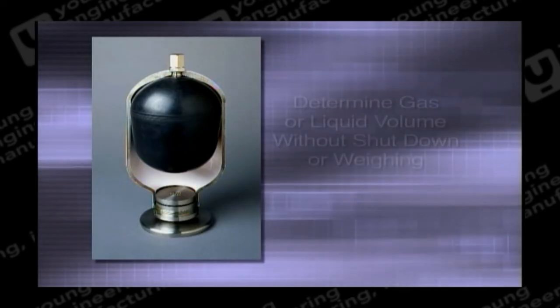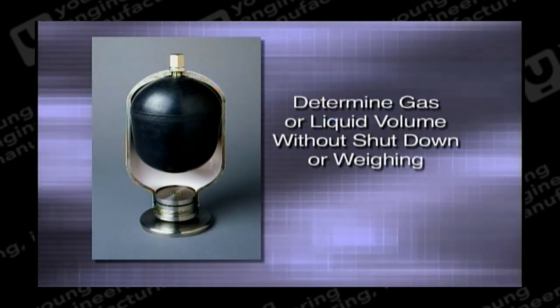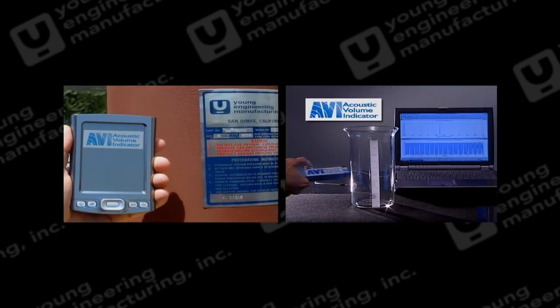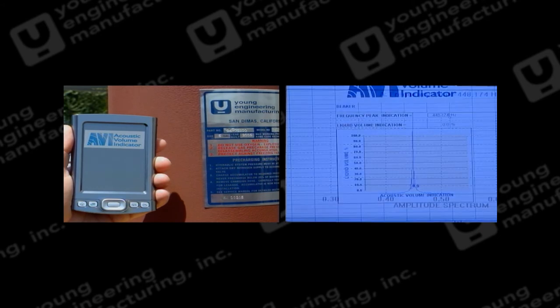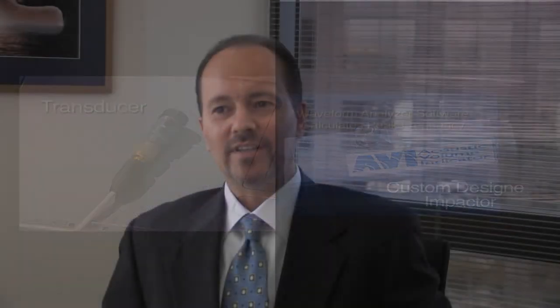Young Engineering Manufacturing holds two patents on its Acoustic Volume Indication, or AVI, technology. A key feature of this technology is it enables somebody to measure the volume of a fluid within a tank in a non-invasive manner. The handheld system is operated directly at the location using an impactor to initiate the reading of the tank. A transducer will pick up this frequency and relay it to the handheld device. Every tank has a resonant, or normal, frequency.